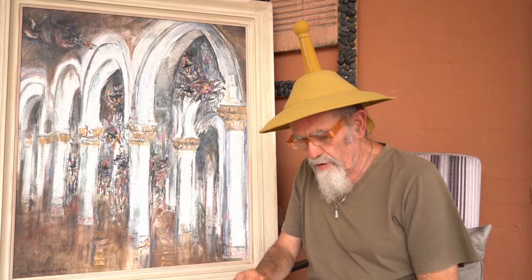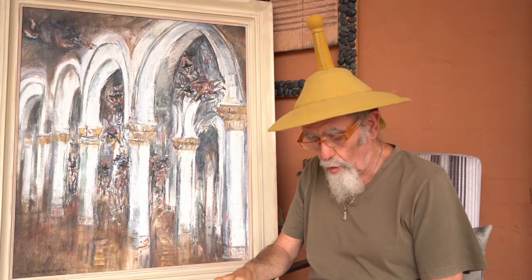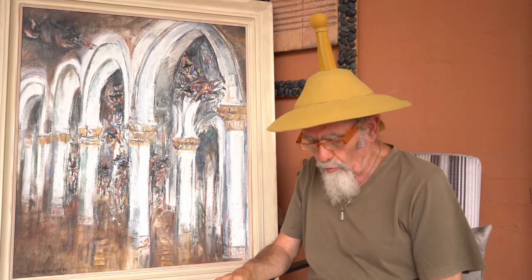In his eulogy after Yossel's death in January 2017, the great Israeli art historian and art critic Gidon Ofrat called Yossel the last Jewish painter.